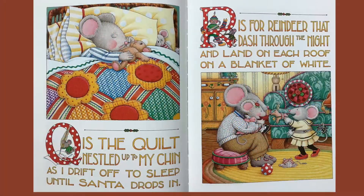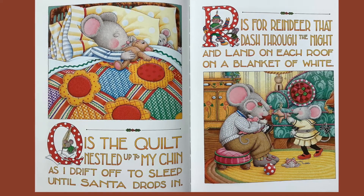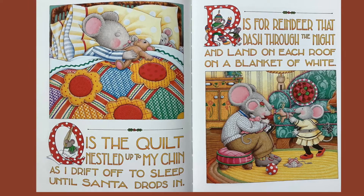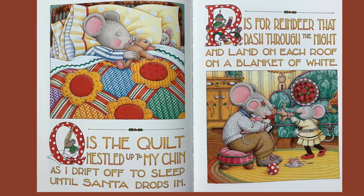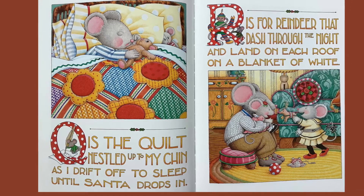Q is the quilt nestled up to my chin, as I drift off to sleep until Santa drops in. R is for reindeer that dash through the night and land on each roof on a blanket of white.